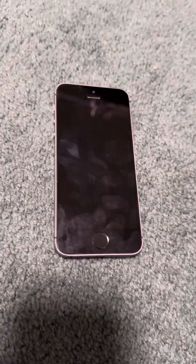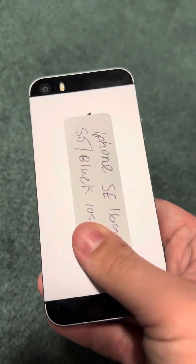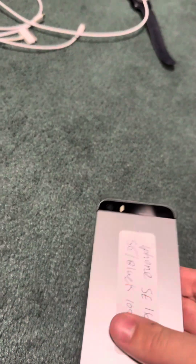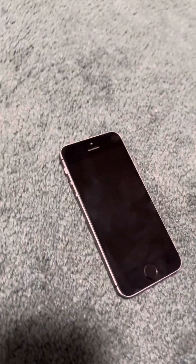Greetings everybody, welcome back to another video. I got quite an interesting iPhone here — an iPhone SE, first generation. It's a pretty unique one because it is not running iOS 9, but it is still running a unique version of iOS 10.